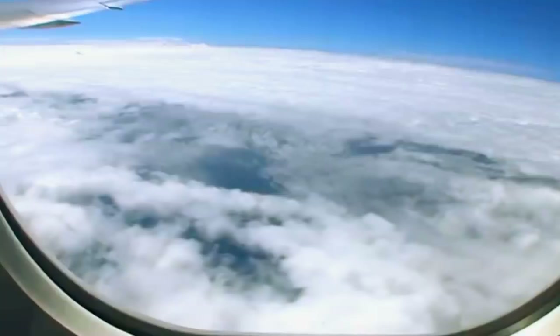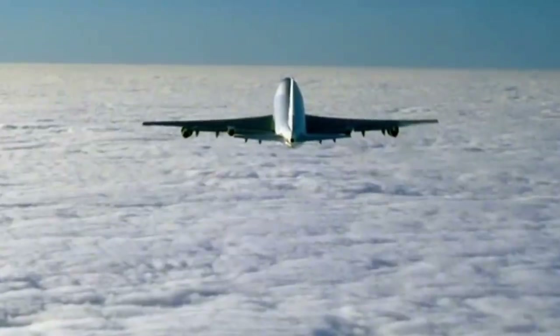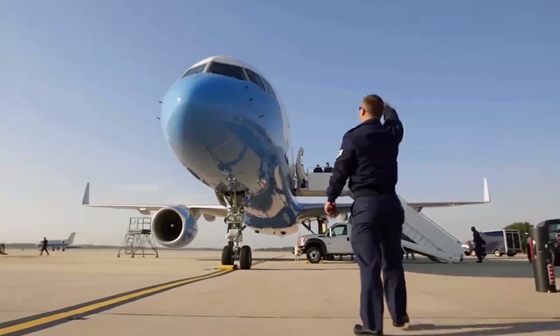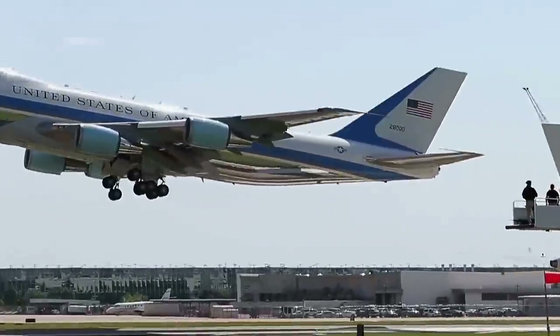The modified Boeing 747s can reach a top speed of 600 miles per hour and are capable of speed launches to avoid surface-to-air missiles. Although their defense capabilities are classified, it is believed that they can repel missiles and jam enemy radars to avoid detection.